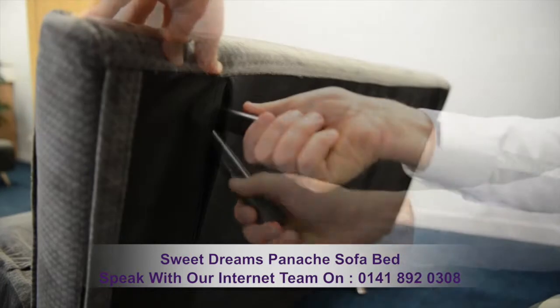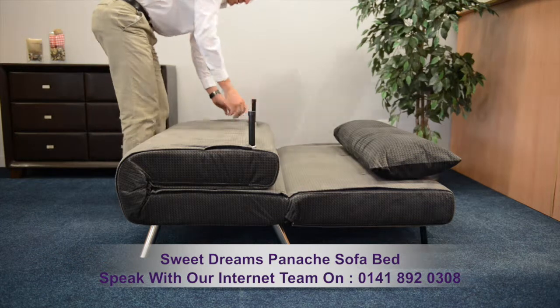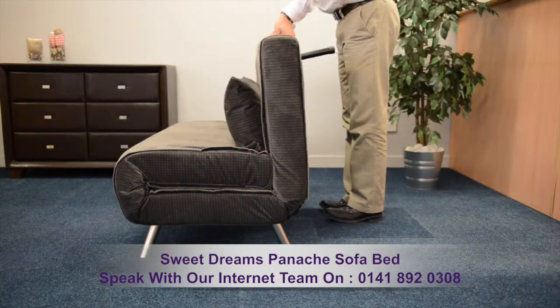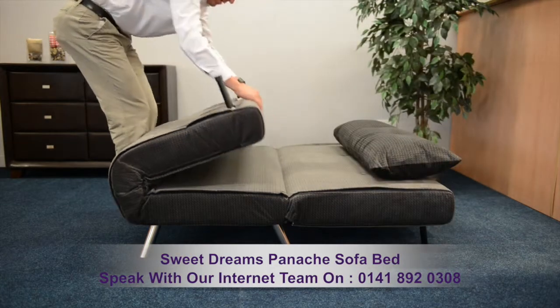Legs are placed in the zipped back panel and also underneath the seating area. The back panel moves to sleep position very smoothly and the seating area folds over to create a bed.